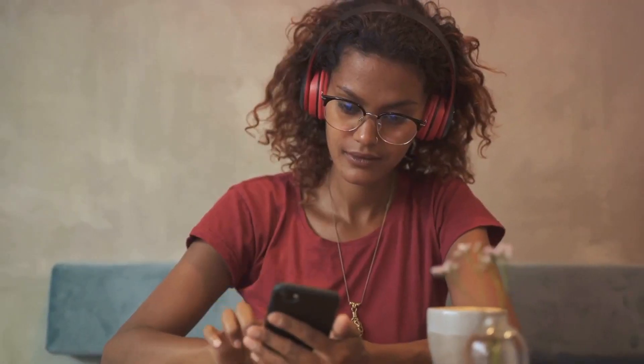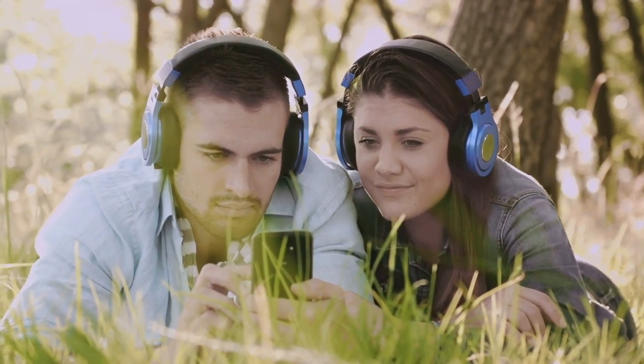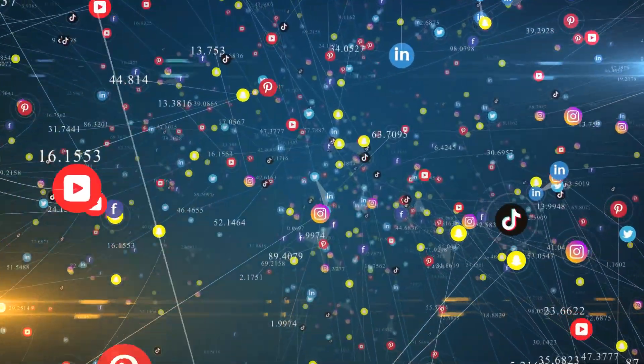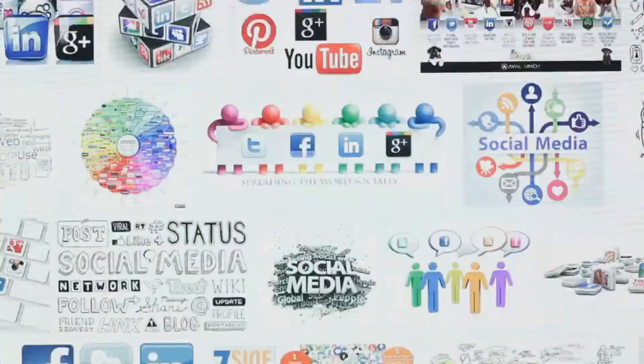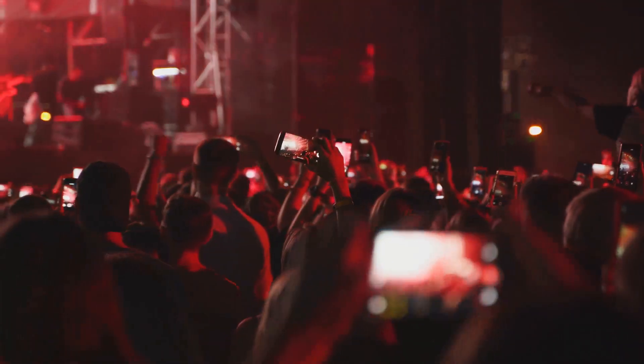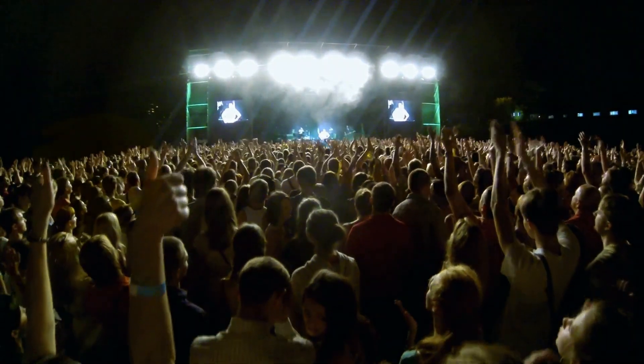Moreover, collaboration can pave the way for inclusion in new playlists and curated collections, offering further exposure. And let's not forget the power of social media — when you and your collaborator share the release across your respective platforms, the potential for virality increases dramatically. So don't shy away from reaching out to other musicians for potential collaborations. Remember, collaboration is not just about sharing resources, it's about expanding your reach.